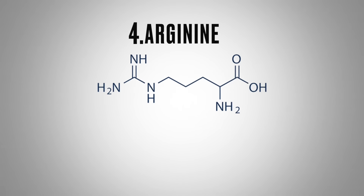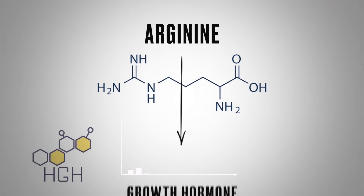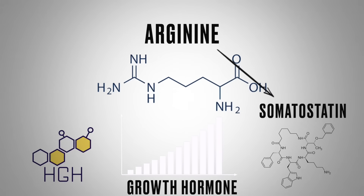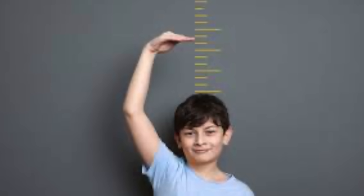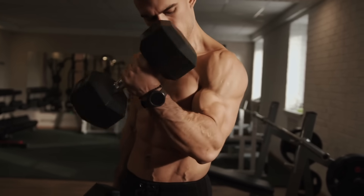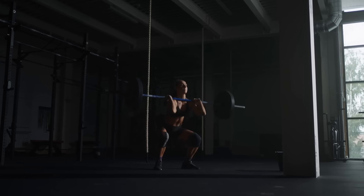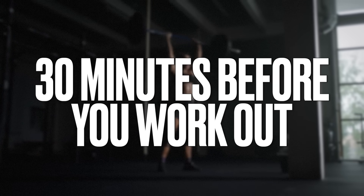Number four is arginine. It can significantly increase growth hormone by inhibiting a hormone called somatostatin — essentially taking the brakes off growth hormone. Studies have even given shorter children about 2.2 grams of arginine and observed that they grew taller. Arginine is another surprising way to enhance muscle growth. You want to take between 3 to 6 grams per day on an empty stomach, and the best time is about 30 minutes before you work out.